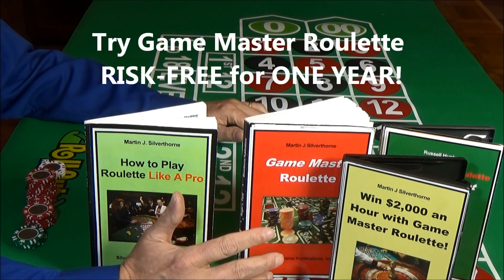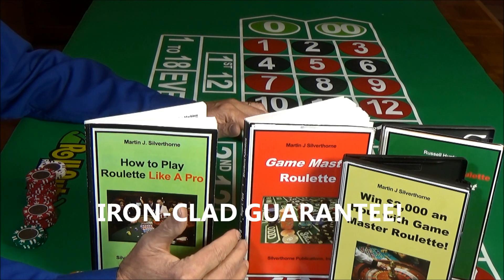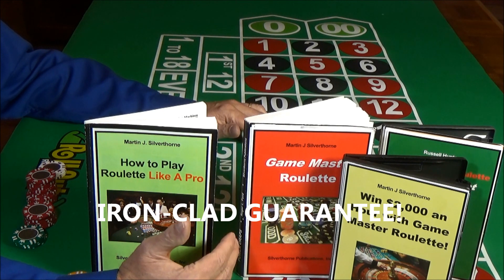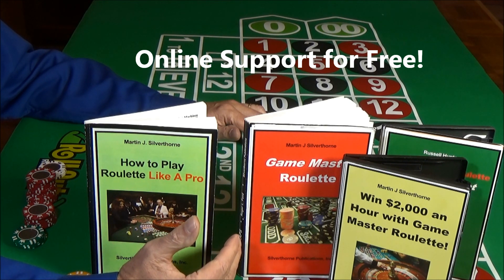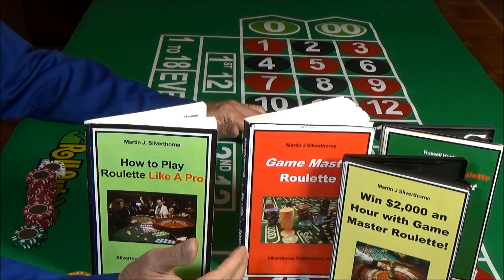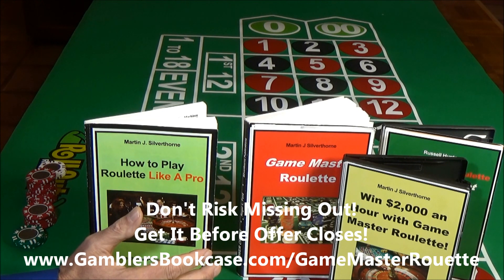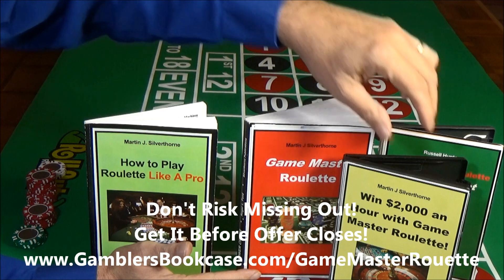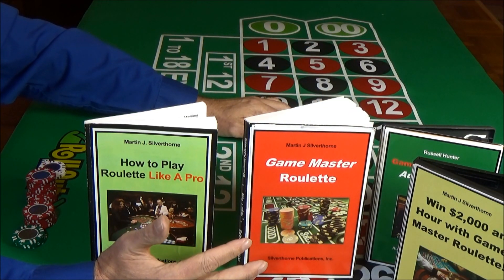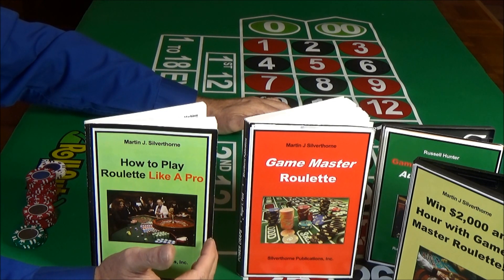You can try out Game Master Roulette risk-free for a whole year, and it comes with an ironclad guarantee. You even get complete online support included for free. As a special bonus, you'll get a plan showing you how to turn $31 into $25,000 your first week. This is the best winning package available anywhere — including the player's manual, the automatic bet tracker, the $2,000-an-hour win plan, and a slew of valuable bonus books absolutely free. The only risk you really have is waiting too long and missing out. This is a limited offer, so grab this winning package right now at www.gamblersbookcase.com/GameMasterRoulette. Russell Hunter wishing you sky-high profits with Game Master Roulette.